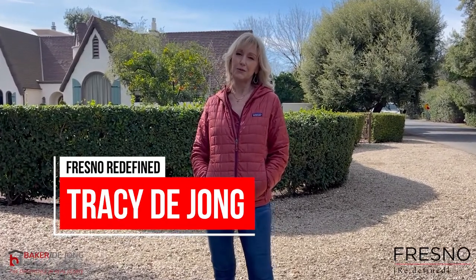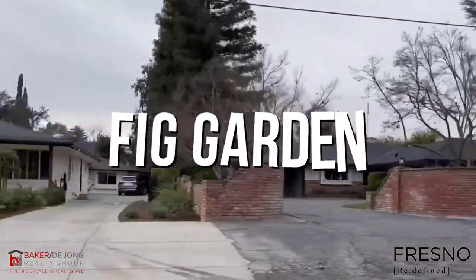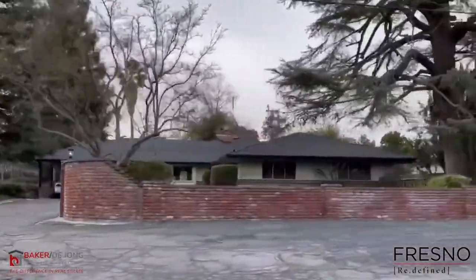Have you ever wondered if there is a place in Fresno where all different types of architecture, big and small, old and newer, can coexist in perfect harmony? Well, here we are in the heart of Fresno's Fig Garden. Hi, I'm Tracy DeYoung. Welcome to another episode of Fresno Redefined, the show that focuses on everything Fresno and Clovis lifestyle and living. Today, we're going to take a tour of Fig Garden and some of its historic charm. Let's get started.